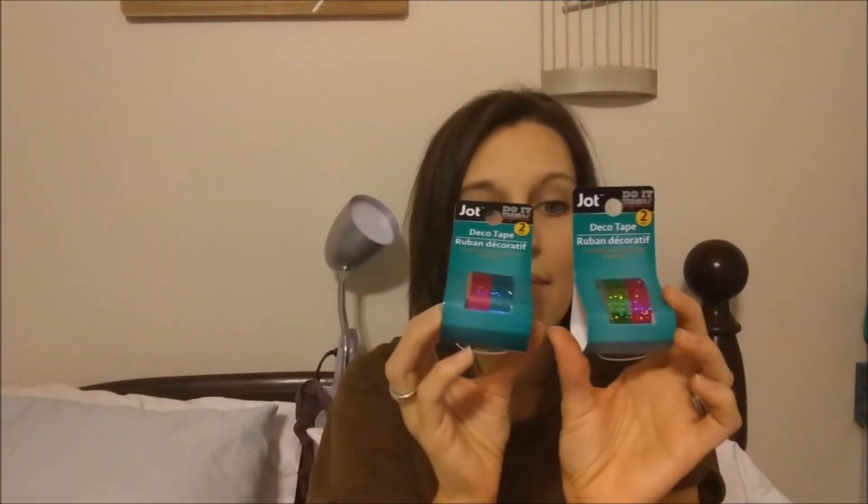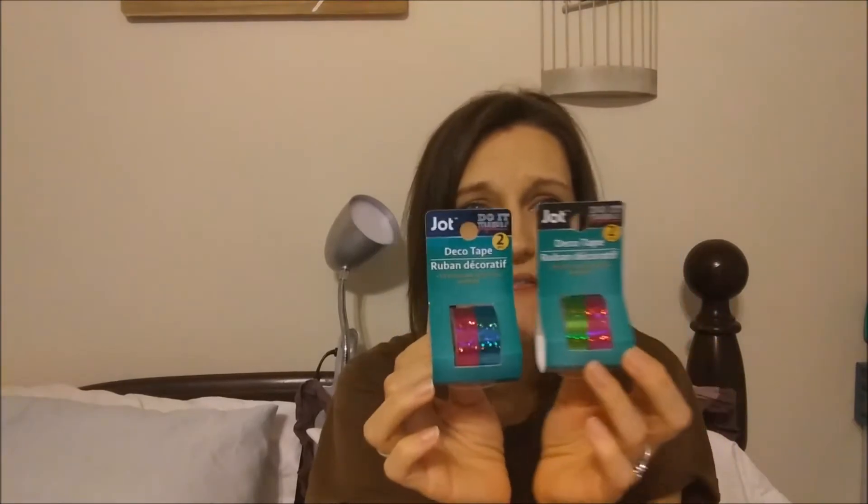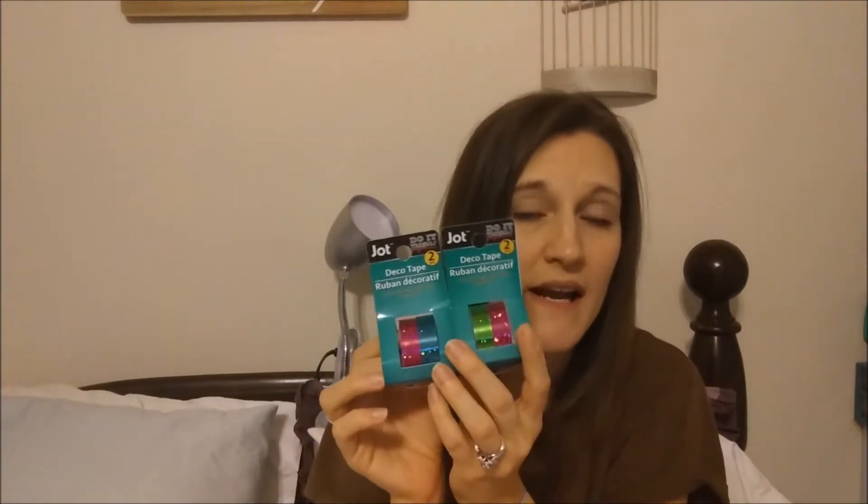I also found the holographic washi tape — they just call it deco tape, and it's by Jot. The shine to them is really, really cute. These have come out before but I never picked them up. I wish they had more colors, but this one comes with pink and green and pink and blue, so I'm definitely going to use those. I wish it came in a red color too.